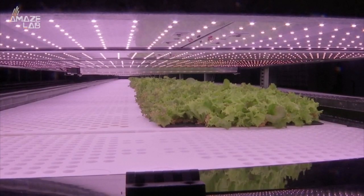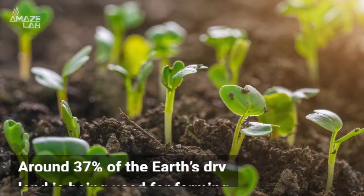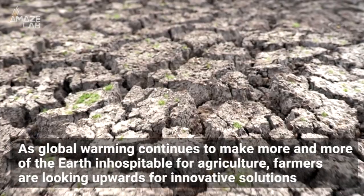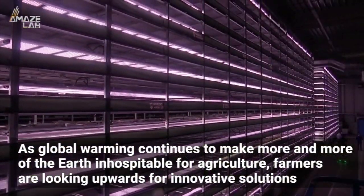So why vertical farming? Well, as measured in 2016, around 37% of the Earth's dry land is being used for farming. But as global warming continues to make more and more of the Earth inhospitable for agriculture, farmers are looking upwards for innovative solutions.